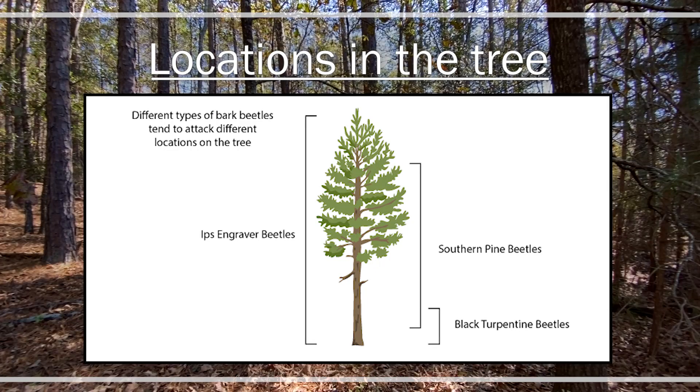Black turpentine beetle is usually found in the first eight to ten feet of the bole of the tree, and ips and southern pine beetle can be found throughout the tree. Both black turpentine and ips beetles usually attack stressed trees — from lightning strikes, drought, or high temperatures — while southern pine beetle can actually attack both stressed and healthy pine trees.